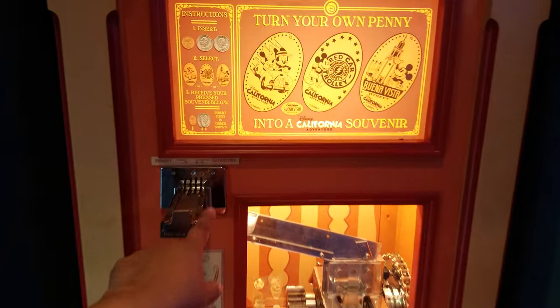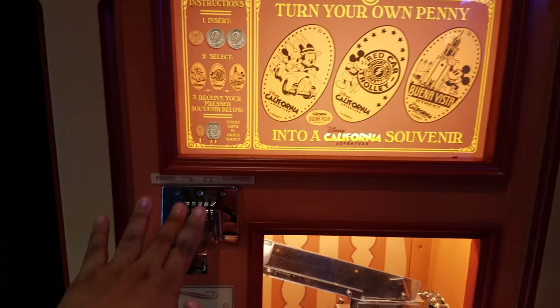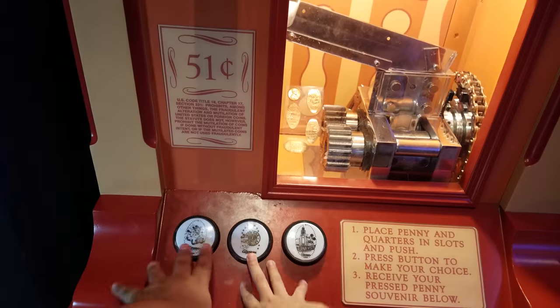Oh, you can punch your pennies here. I didn't bring my penny book to collect all the coins.